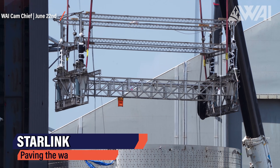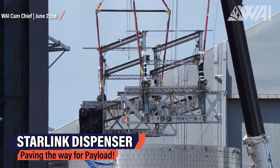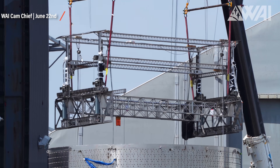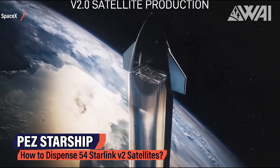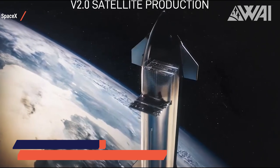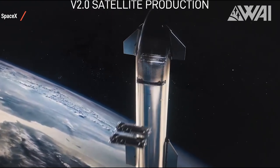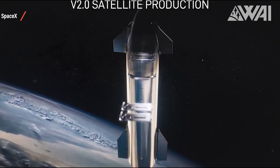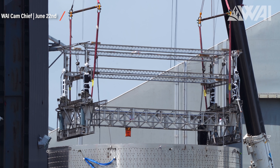This is a Starlink satellite dispenser, and it is being lowered into Ship 25's payload section. It is the structure inside the payload bay of a Starship, responsible for holding the Starlink satellites in place on the ascent, and for pushing them down and out of the very narrow slit-like payload door when in orbit. This is specialized equipment — this dispenser will only be able to do one thing.